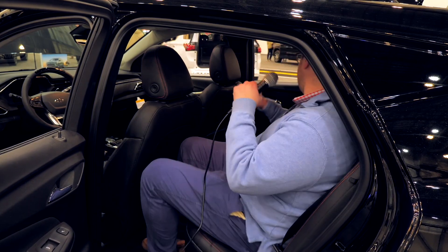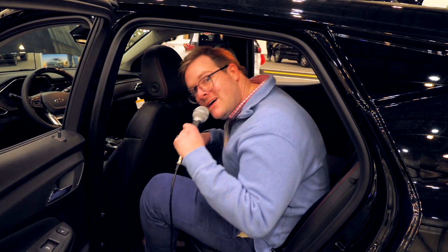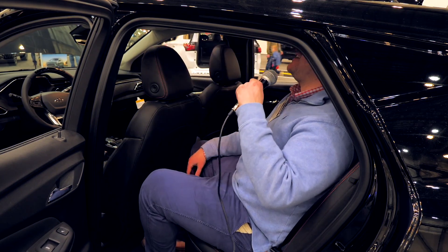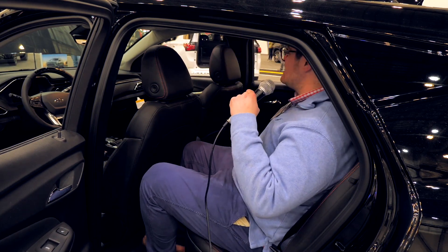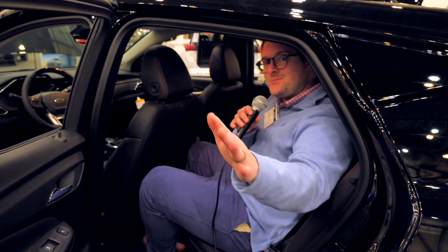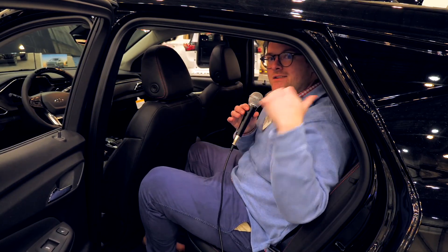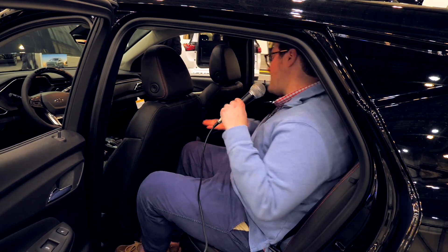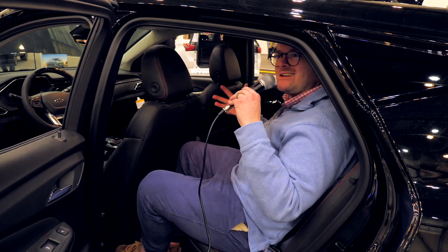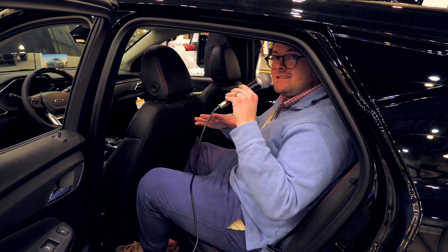Sitting in the back seat is where you start to feel a tiny bit cumbersome. I'm not even that tall — just under six feet — and I can feel my hair grazing the top. It's a little snug. But remember, the price point is so low, and if you're not having people back here, it's not even an issue. Even with someone back here, you could handle a decent car ride. If you have kids, perfect.